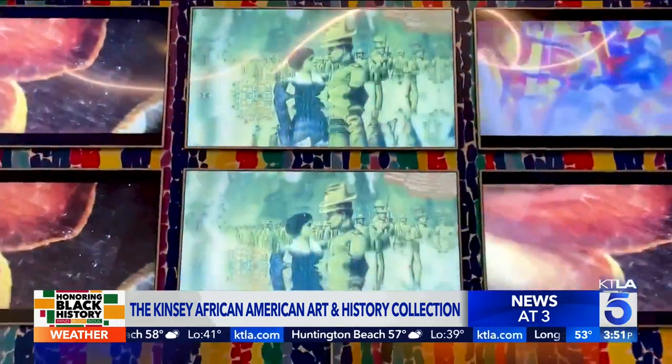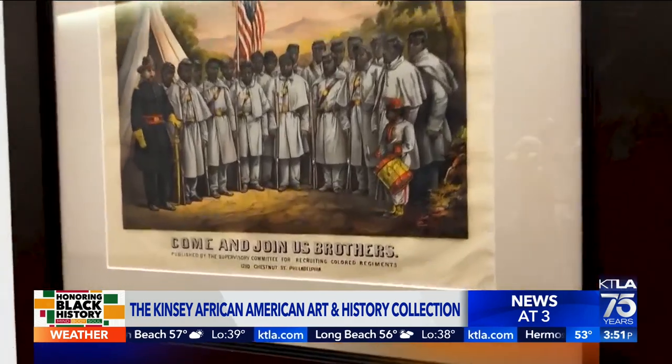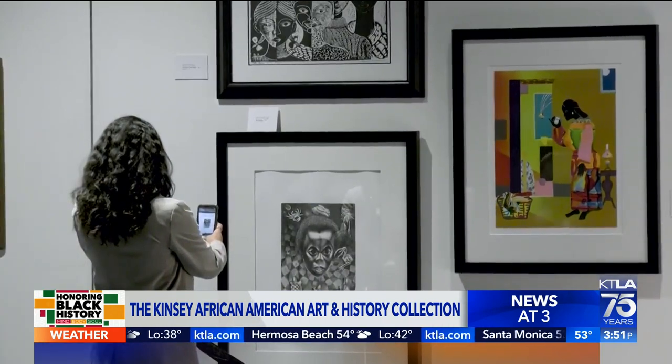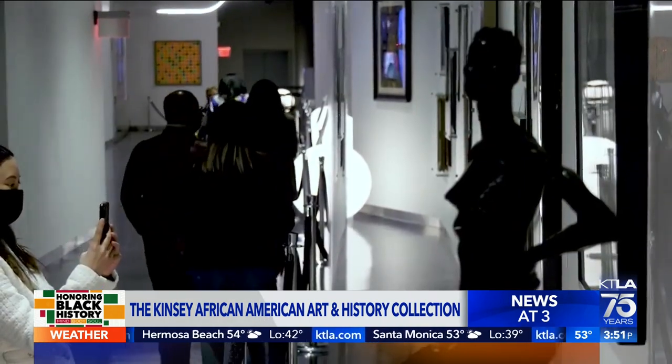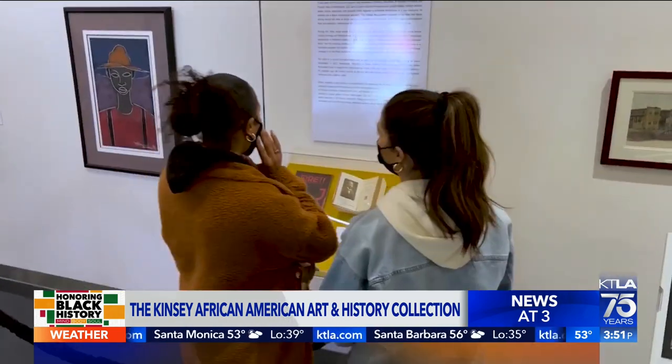A portion of the proceeds from ticket sales to visit this exhibit will fund the Hollywood Park Foundation, instrumental in STEAM education — that's science, technology, engineering, art, and math. The Kinsey African American Art and History Collection: not just African American history, American history.